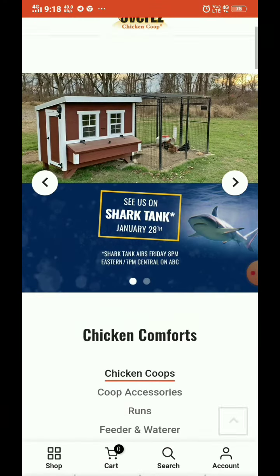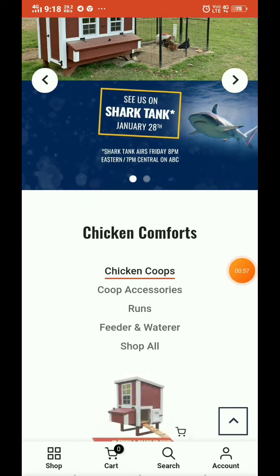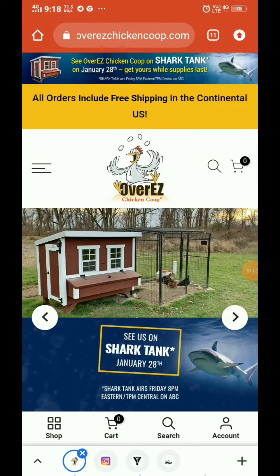One more thing — they were featured on Shark Tank, which is another great achievement. So this is 100% a legitimate website and you can trust it.